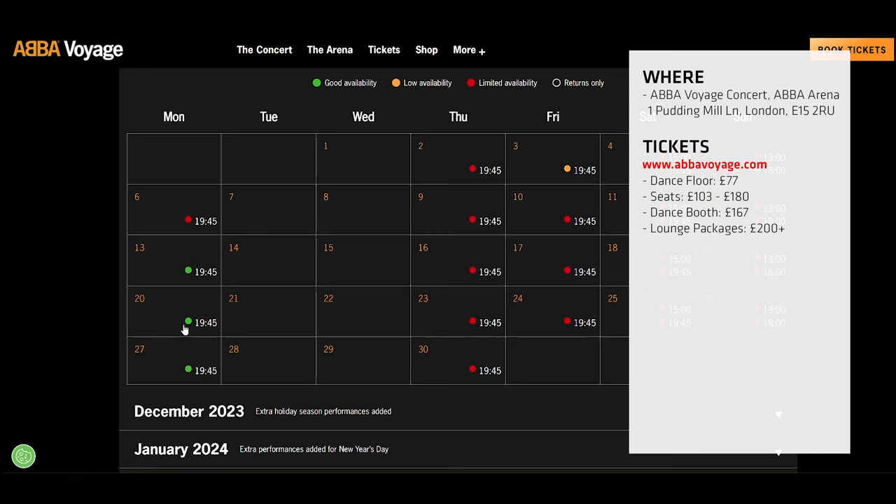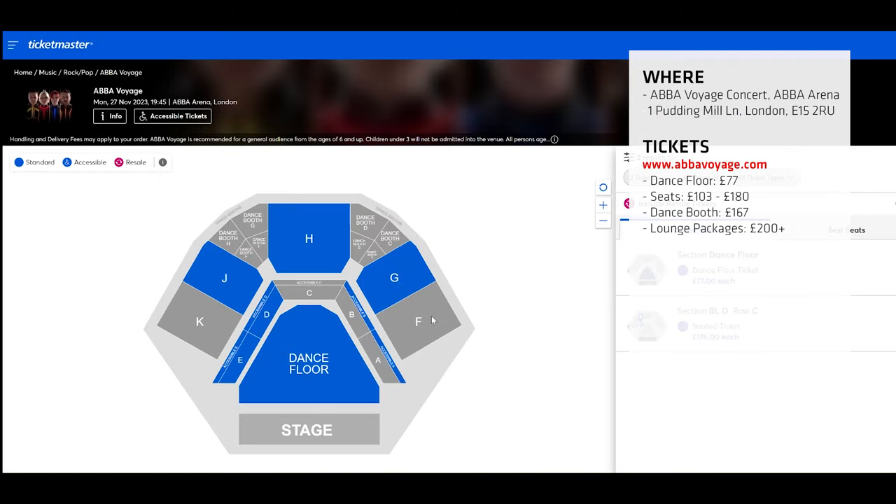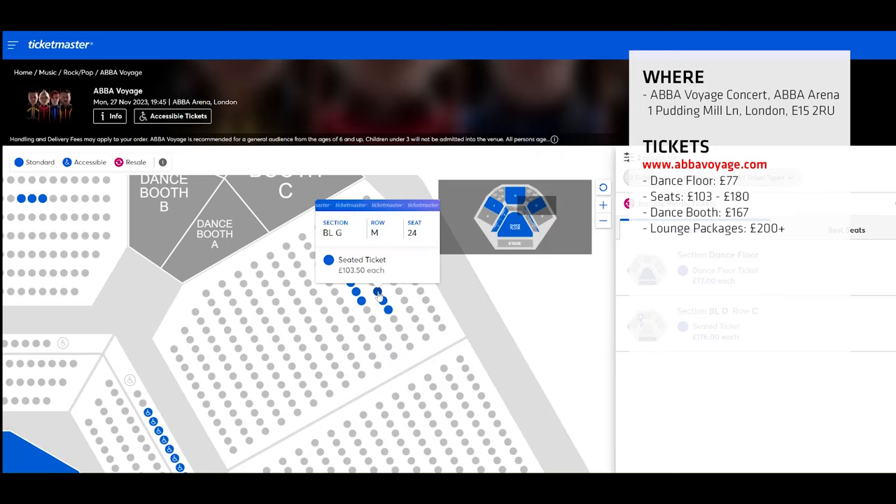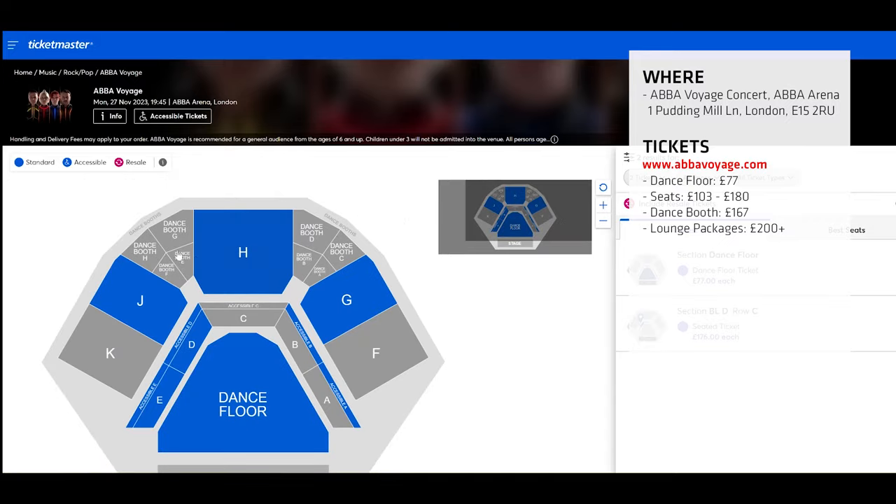If you find the date that you want, click on it and click on a section where you want to sit. The cheapest tickets are on the dance floor and they're roughly £77. The seats are obviously a little more expensive, ranging from about £100 to £150, and tickets to your own private dance booth are about £160.